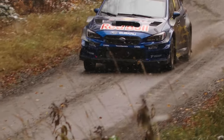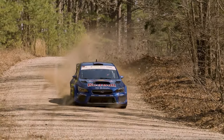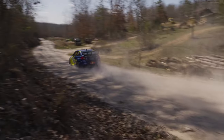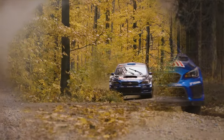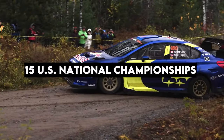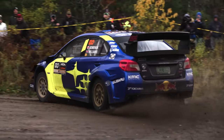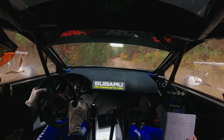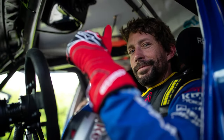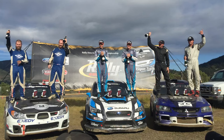Born in the crucible of competition, the Subaru rally car is more than just a car — it's a testament to the unrelenting pursuit of performance perfection, a machine that secured more than 100 rally victories and 15 US national championships for Subaru over the past two decades. Those successes have come at the hands of drivers like Travis Pastrana, Ken Block, Brandon Semenuk, and David Higgins, the latter of whom has won the majority of those championships.